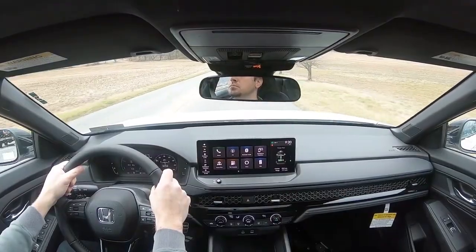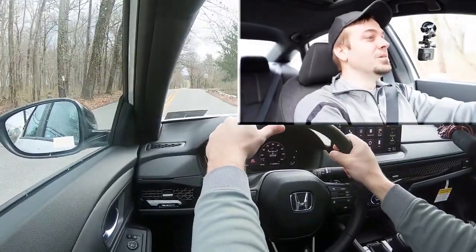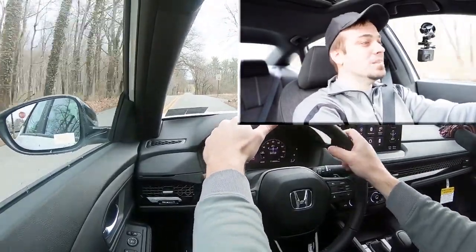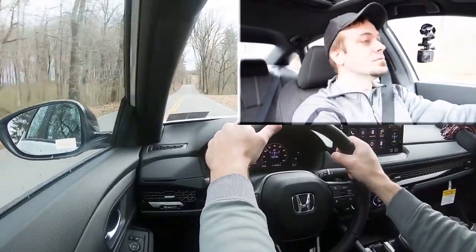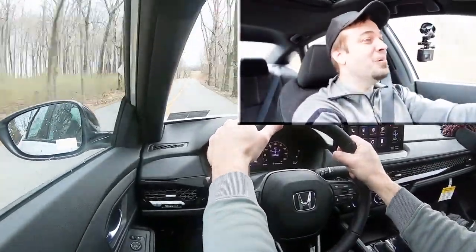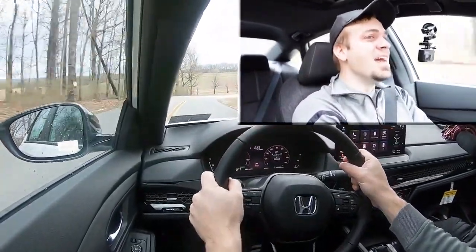Now let's find a straightaway. I'm bumping it up to Sport driving mode — it did immediately downshift, holding RPMs at a higher level, giving you more power on demand. Let's put the Accord Hybrid to the test and see how quickly we can get up to speed. In three, two, one — yeah baby! A little bit of slipping, it's slightly wet out, but that'll work.